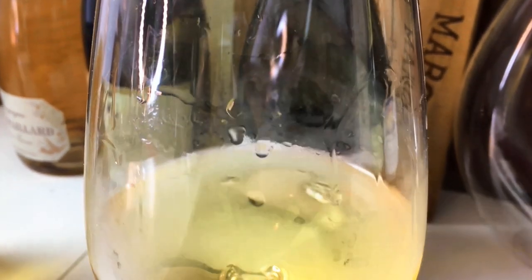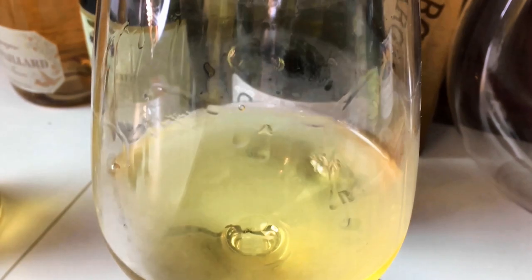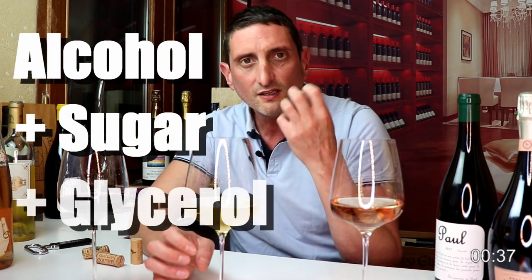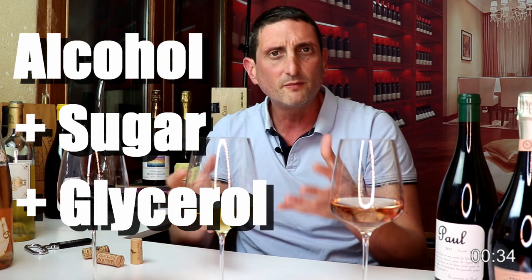So where do legs come from in wine? Some people try to simplify things, telling you that legs are due to alcohol — the more alcohol, the more legs. This is partially true. Legs in a wine are linked to the viscosity of wine. Viscosity is how thick and sticky your wine is. Wine is not only water, so it sticks to your glass. Viscosity is a combination of things: alcohol is one, sugar is another big one.